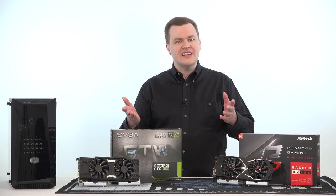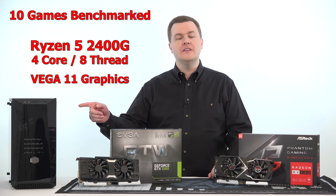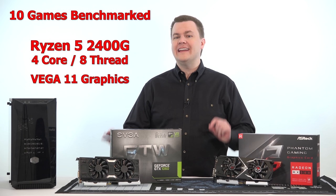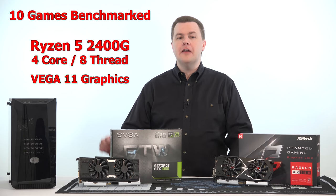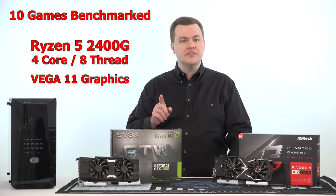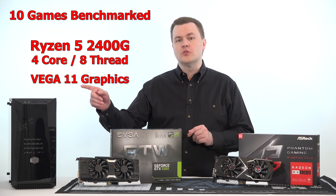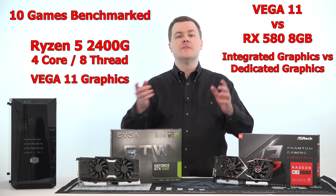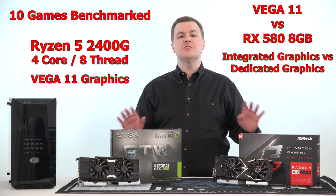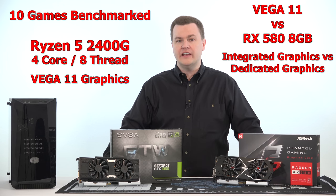Hello and welcome to TechDeals — 10 games benchmarked on the Ryzen 5 2400G, the four-core eight-thread APU from AMD with Vega 11 graphics included. This is a comparison video where I'm going to show you the performance of the integrated graphics in the Ryzen 5 2400G versus adding a dedicated graphics card. There will be a bunch of benchmark results and two sets of charts, one in the middle and one at the end of the video.